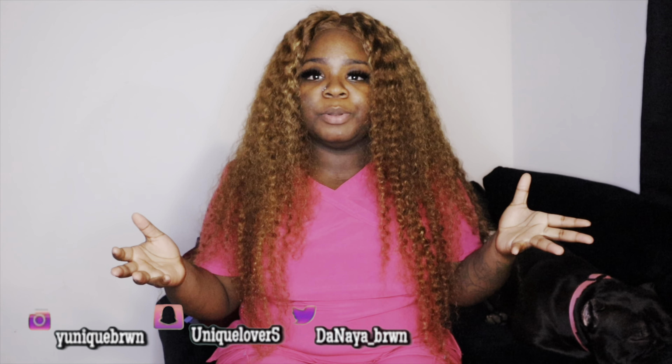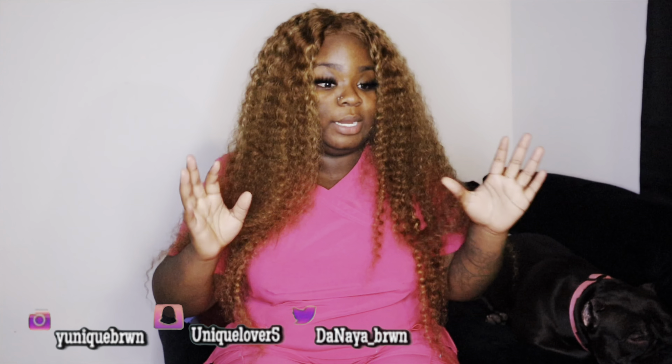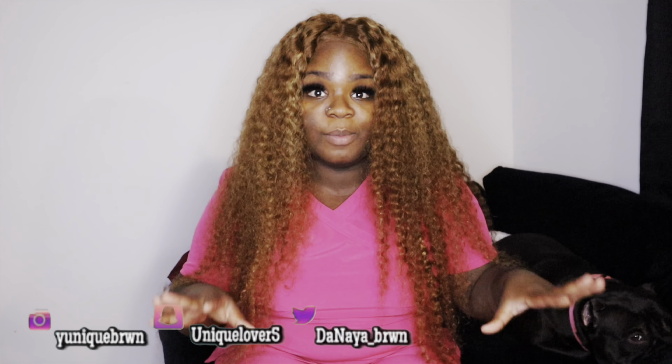Y'all be asking me about my scrubs when I do my vlogs or when I go shopping and pick up some scrubs. Y'all be asking me, 'Oh Danaya, where do you get your scrubs from? How much was it?' So I'm going to show you guys some of the new scrubs I've recently purchased and give you guys a price range.